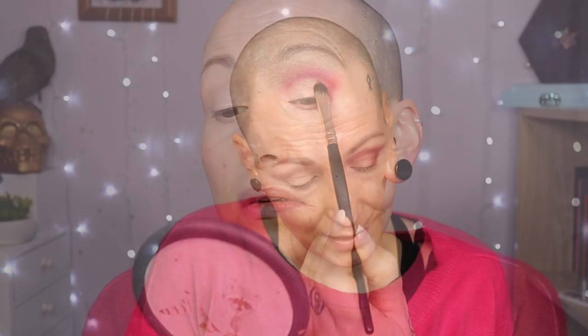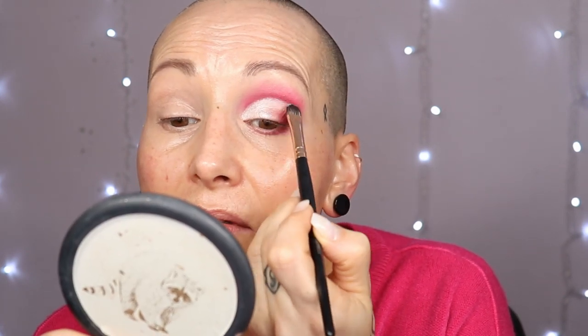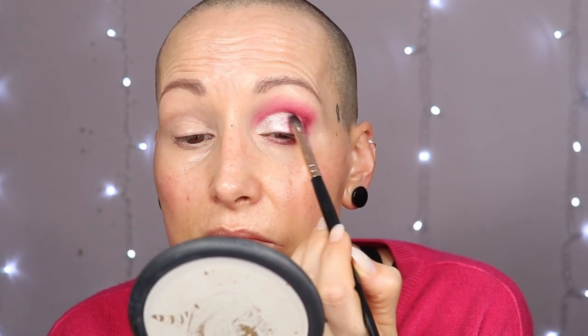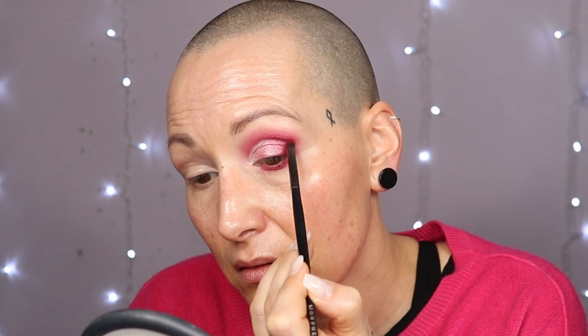Then I am going to tap in and grab the color Paradise first. Then I am going to go to the color called Kenny, which is the hot pink. I also want that bright pink underneath my eyes, so I am grabbing a small brush and the color Kenny, I am going to spray it with a bit of water, then it is going to go on my lower lash line.